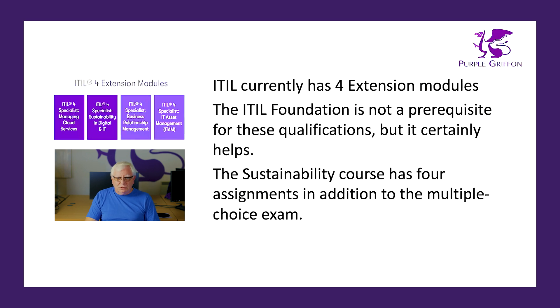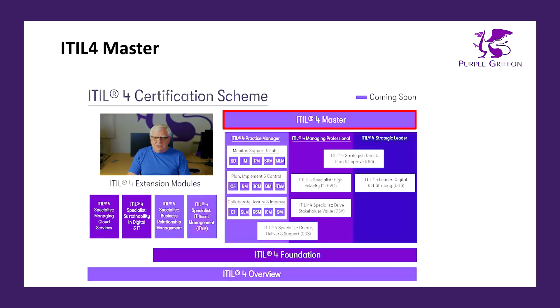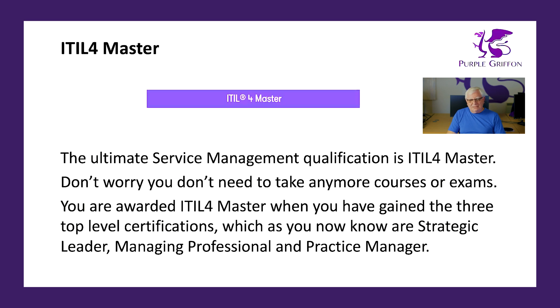The only thing different with these four extension modules is that ITIL Foundation is not a prerequisite. Personally, I would suggest you do take the Foundation course though, because it gives you a wide understanding of ITIL 4 Service Management. The sustainability management module is very similar to the DITS module from Strategic Leader, as it also has four assignments built into the course. At the top of the pile — the capstone qualification — is the ITIL 4 Master, the ultimate service management qualification. You don't need to take any additional exam; you just need to be qualified in all three work streams: Strategic Leader, Managing Professional, and Practice Manager. It's a fair number of exams, so maybe not something you'll do overnight, but something you can work towards.